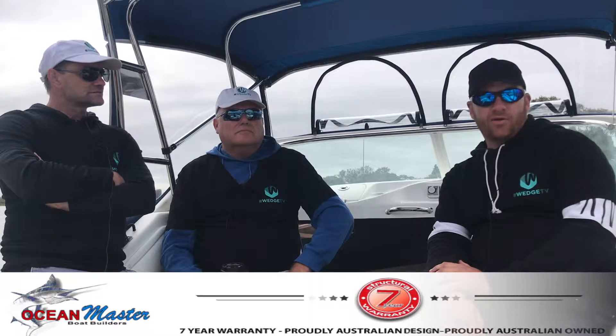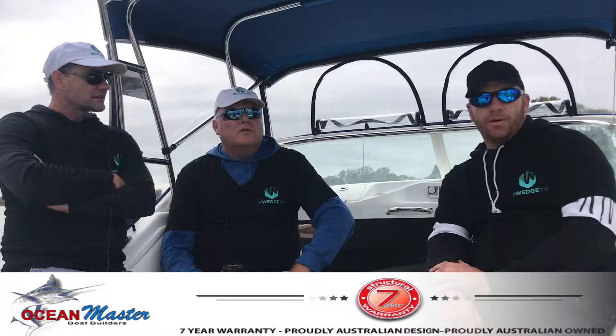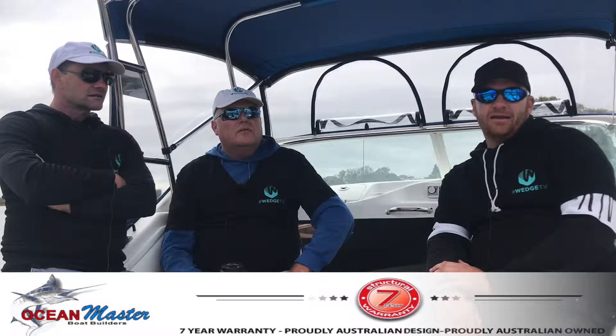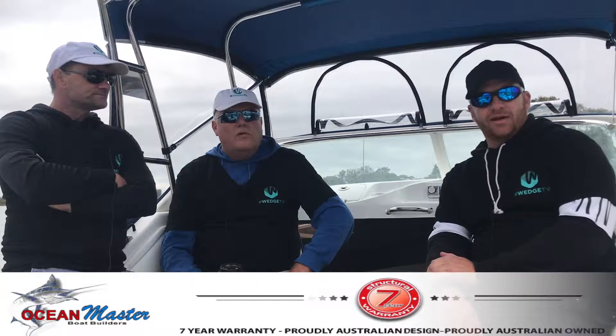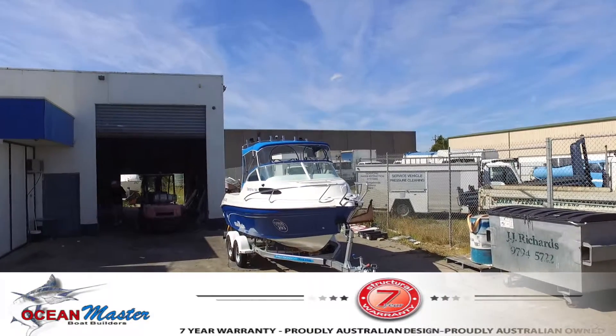As a part of Wedge TV, part of the program for every episode is to get involved with a lot of the local boating companies around and essentially secure exactly what we've done here today — secure our studio, our on-location studio.